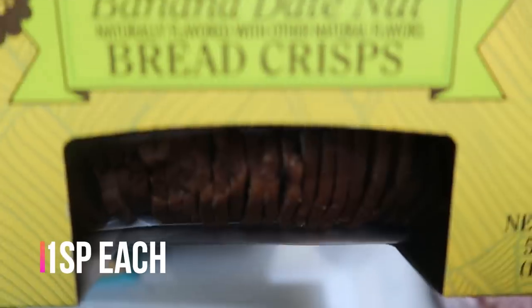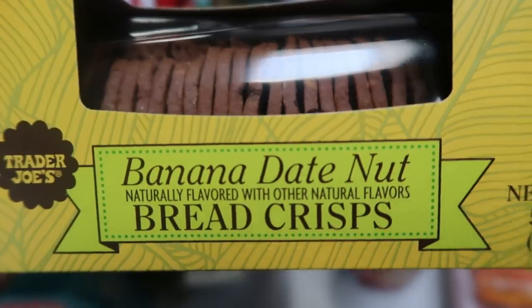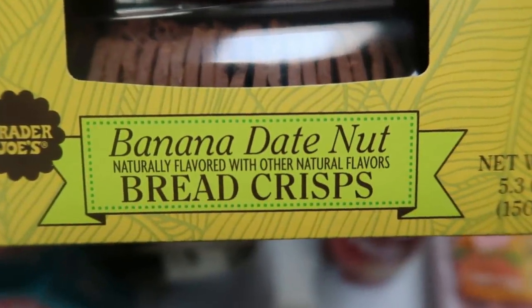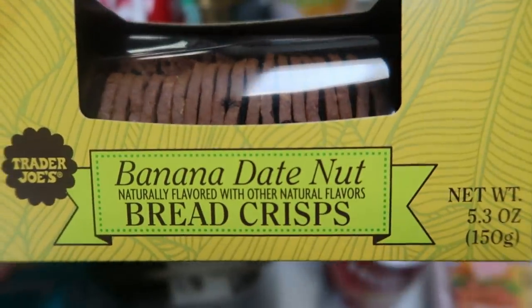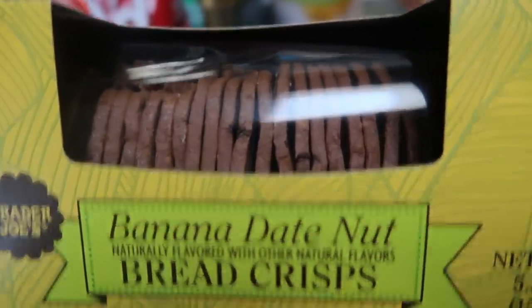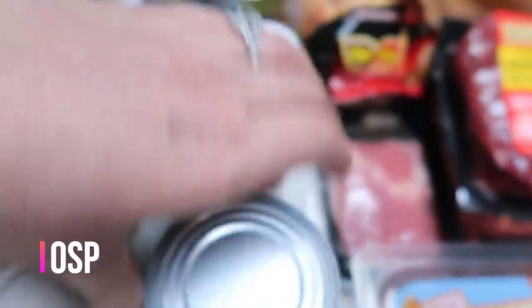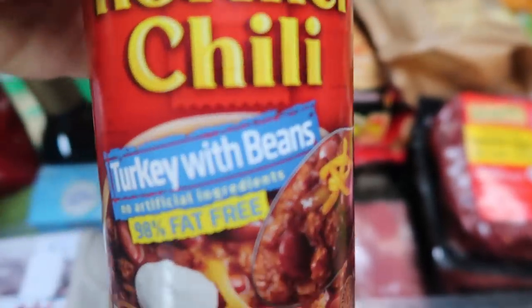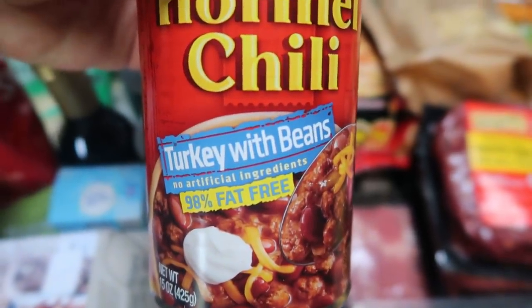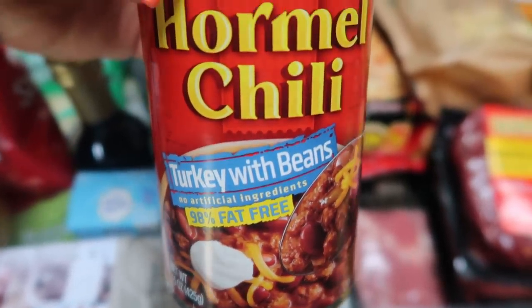This is a new thing I found at Trader Joe's — the banana date nut bread crisps. Those of you following my channel know that over Christmas I was loving the ginger crisps, so these are new. I decided to grab these and give them a try. I love bananas and dates — I'm guessing this is going to be reminiscent of banana bread. I want to say this package was $3.99. For canned goods, I grabbed some Hunt's tomato sauce for an upcoming recipe. I also grabbed some Hormel 98% fat-free turkey chili with beans. I thought with the weather getting nicer, chili dogs or chili burgers would be really good, and this chili is so low points.